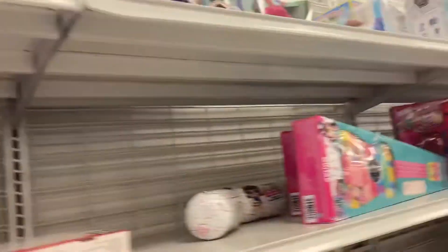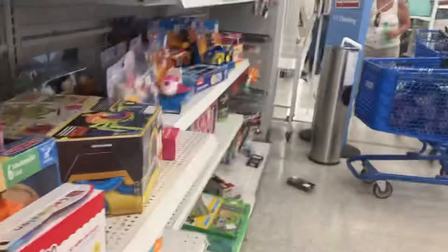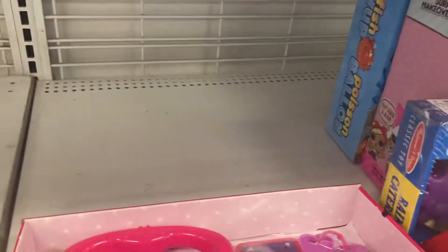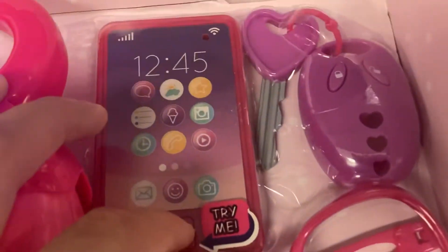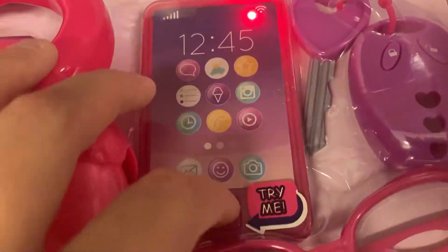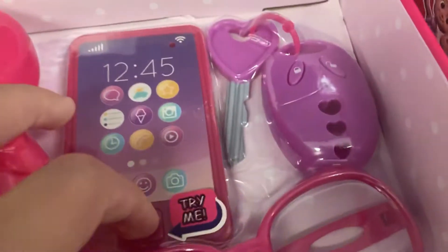Chew Crown is a game that makes sounds as well. The Minnie Mouse purse — the purse lights up and the phone makes sounds. You push this to make the sound; you push the heart button. We even have car keys.